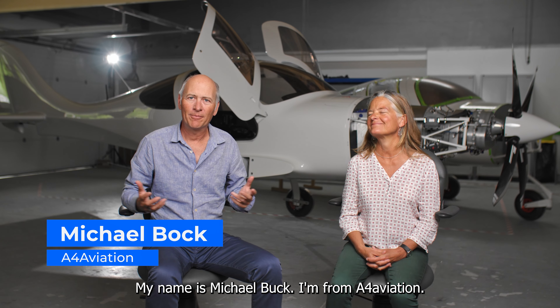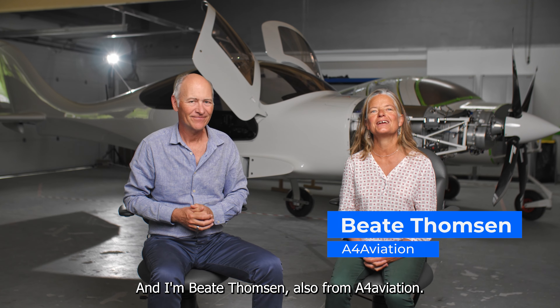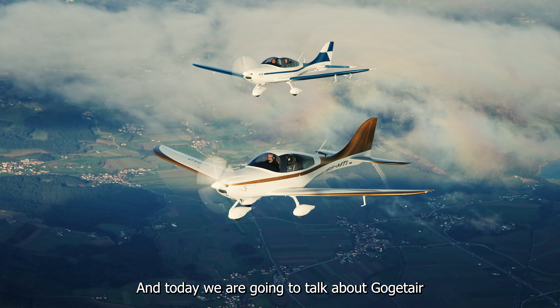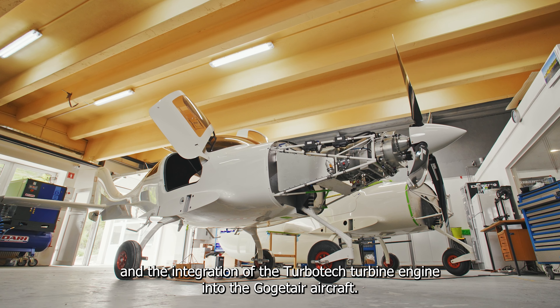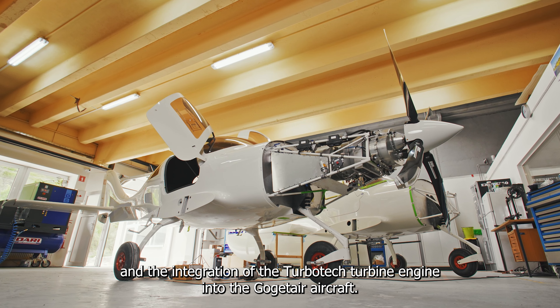My name is Michael Bock, I'm from A4Aviation. And I'm Beate Thomsen, also from A4Aviation. Today we are going to talk about Go-Get Air and the integration of the Turbotech turbine engine into the Go-Get Air aircraft.